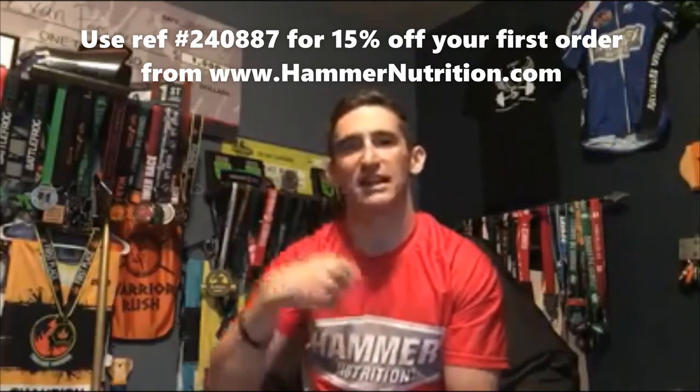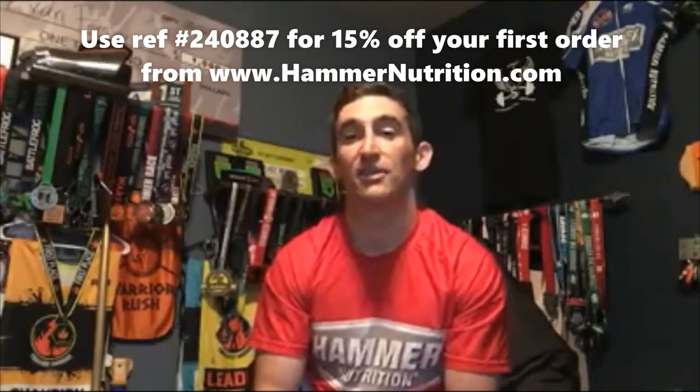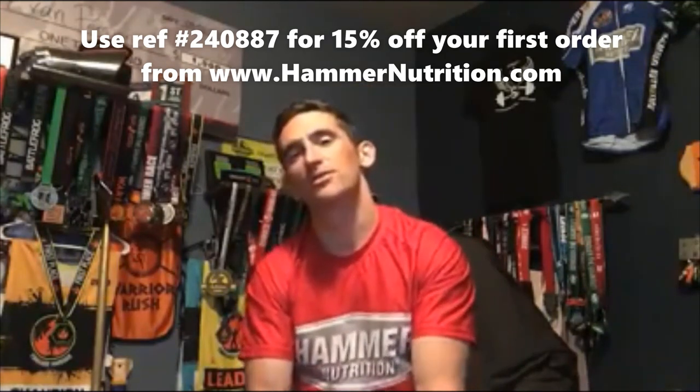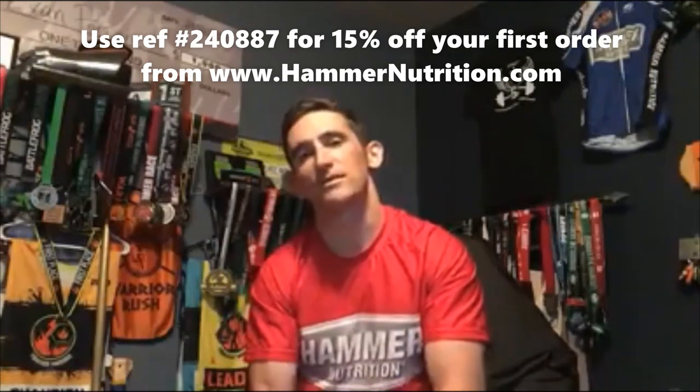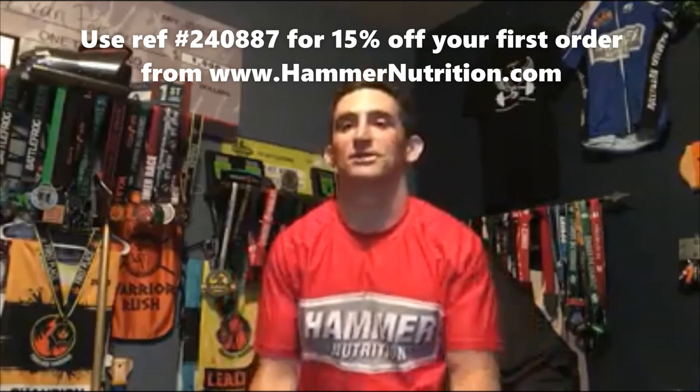I like the jug for training runs, but I prefer the actual packets for race day — that way when I finish a gel I can throw the wrapper away at a trash station on the race course. Again, www.hammernutrition.com, referral number 24-0887, 15% off your first order only. Check them out — we'll see you on race day!